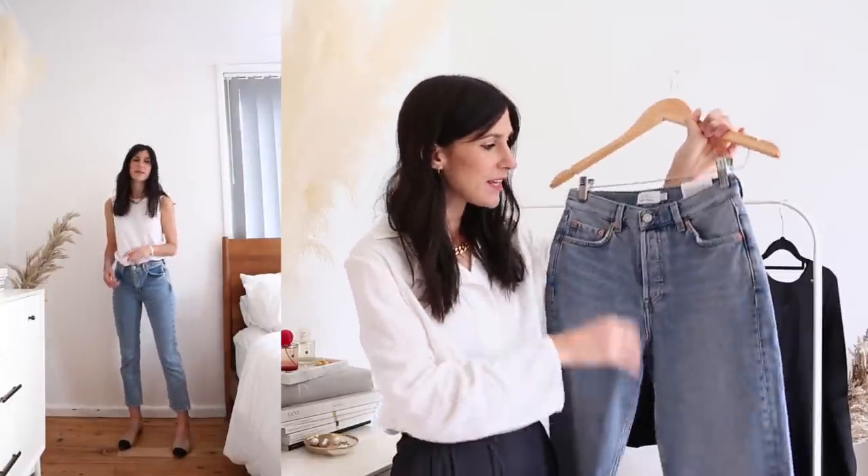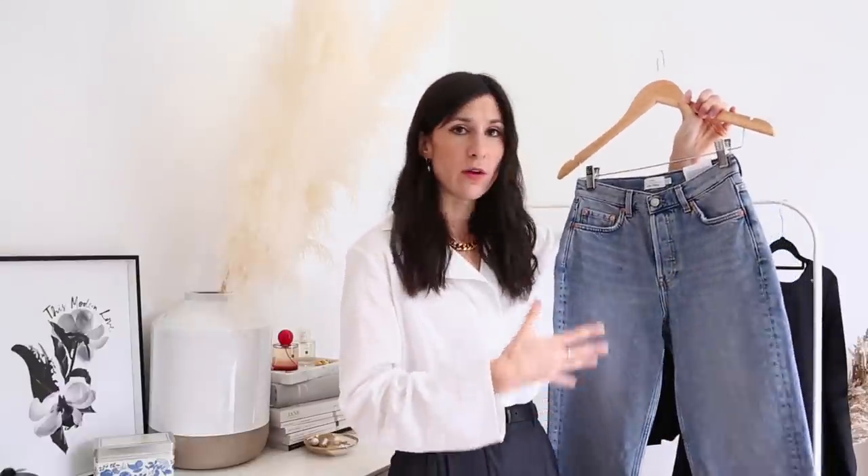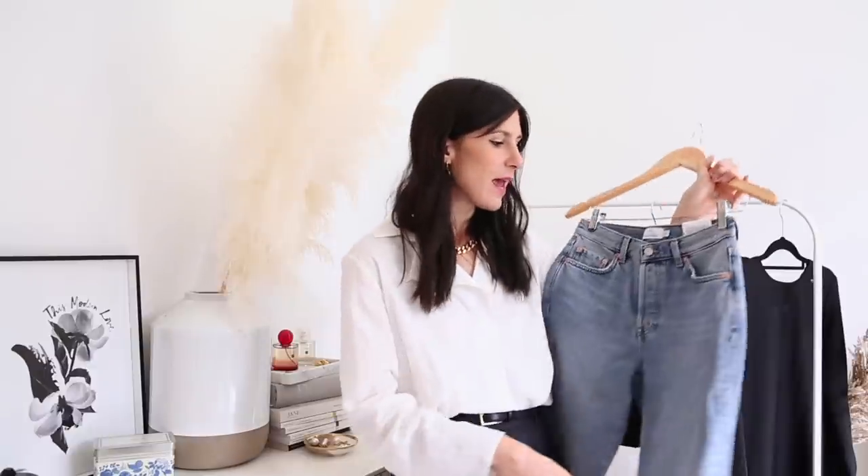I did try on my Arket jeans which are a true crop jean and I prefer them over these both in the wash and the fit - they feel like they come a little bit higher in the rise and I didn't have to get them tailored. I will link the Arket ones down below. Overall though, the quality of these And Other Stories jeans is just beautiful - a slightly stiff denim that also feels soft. The price is really good, there are loads of washes available, and a big thumbs up for them being organic cotton.